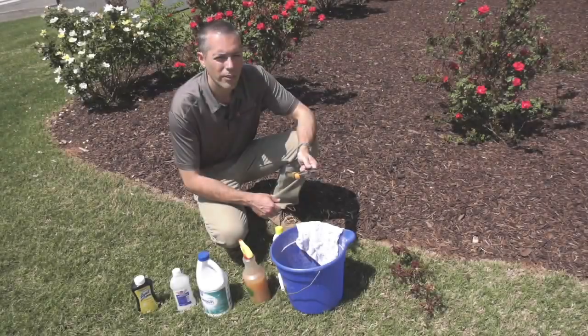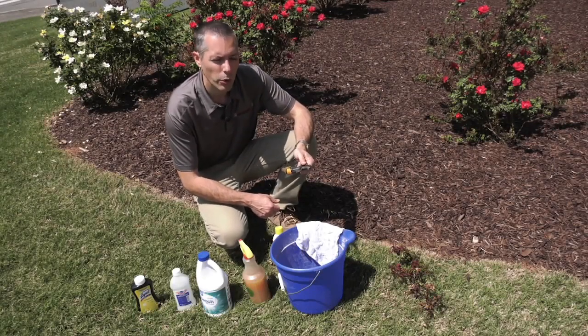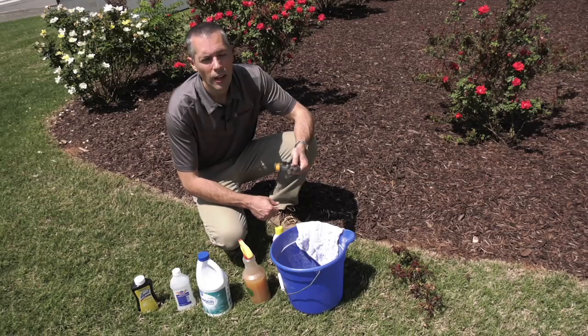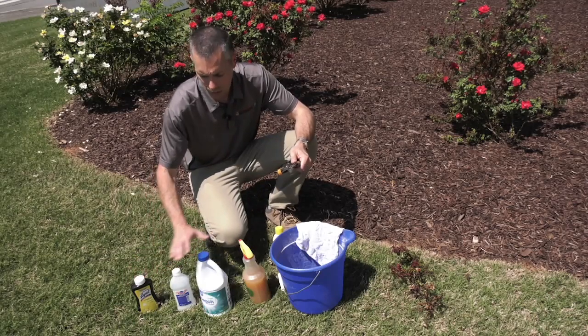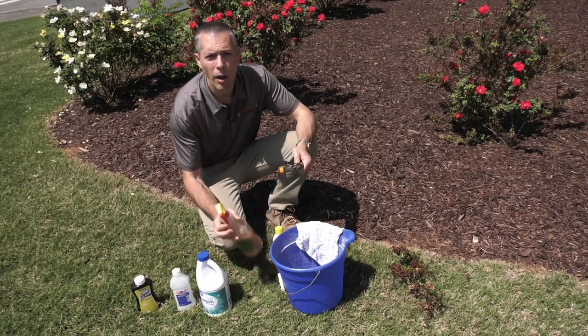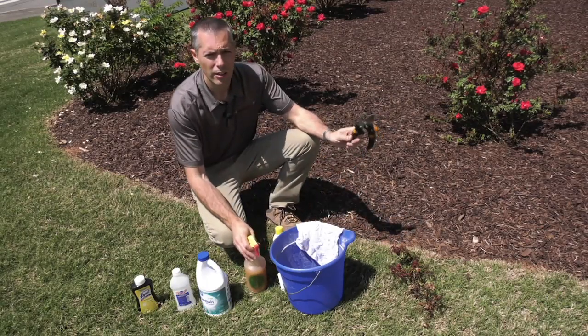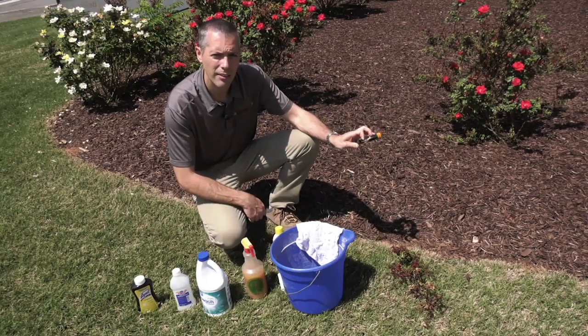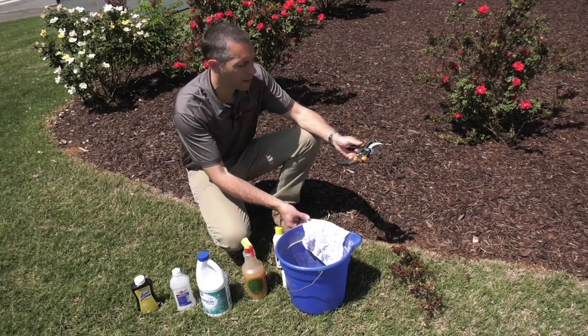One of the best ways to manage this disease is to make sure you clean your tools. You've got to disinfect those tools with either a bleach solution, a Lysol disinfectant, or even rubbing alcohol. These are all good options for disinfecting your tools. You can mix it up into a spray bottle solution and spray down those tools, letting it soak for about 10 seconds. That'll make sure you clean that tool really well and get the virus off.